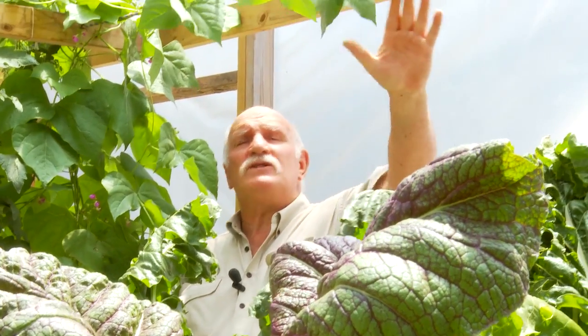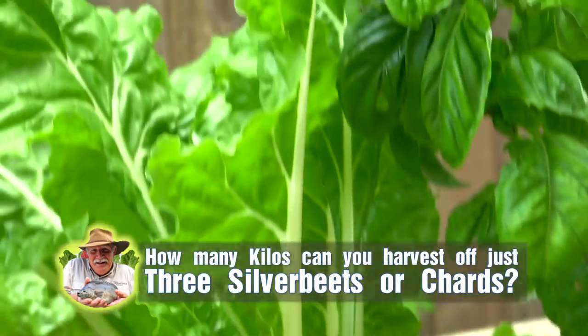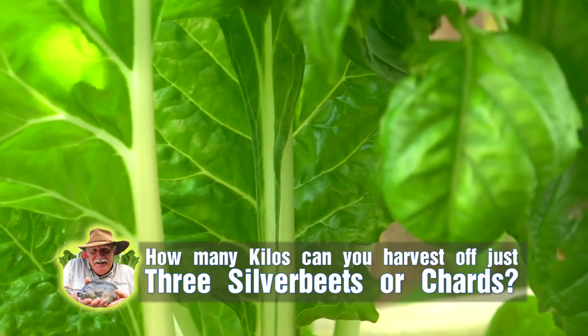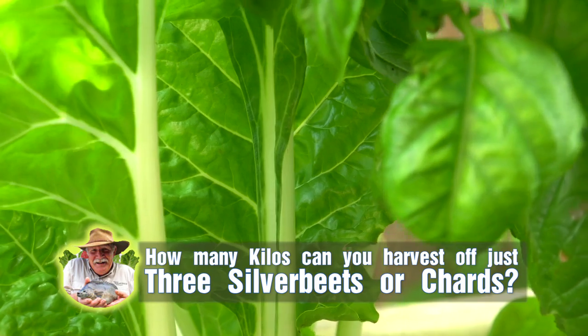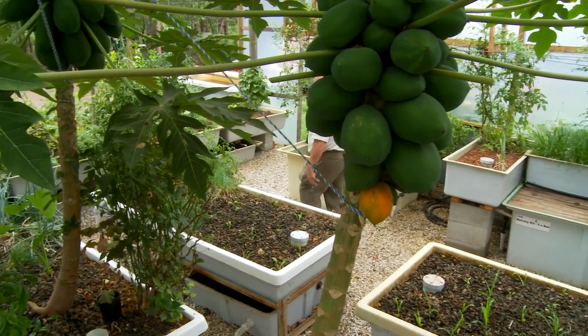And I've got a question for you, and I'm going to give you the answers. The first question, just on one vegetable alone, and that is silverbeet. If I were to plant just three silverbeet plants in my Indy 23 system, how many kilograms of silverbeet can I harvest off that? Come inside the website and you'll see the answer to that, and I'll tell you some others for other common favourite vegetables as well. You'll be surprised how much you can grow in a really small area.